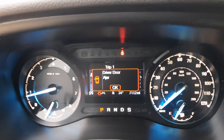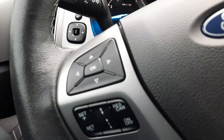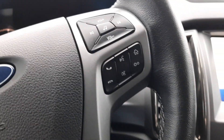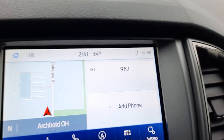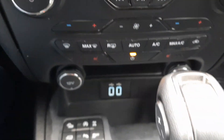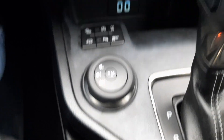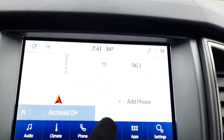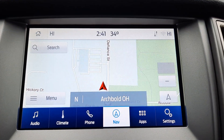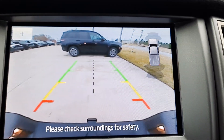This one has a little over 7,100 miles on it. We've got cruise control, menu controls, center stack, the four-wheel drive options, navigation, and backup camera.